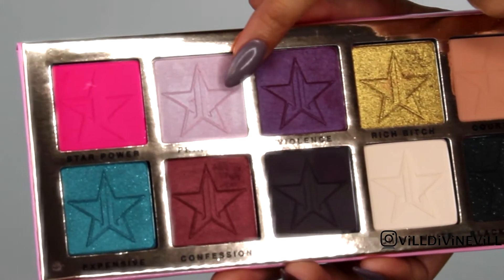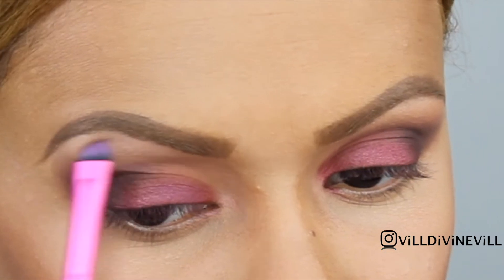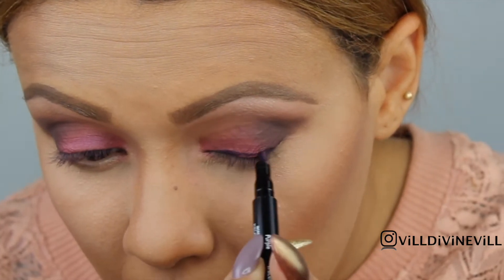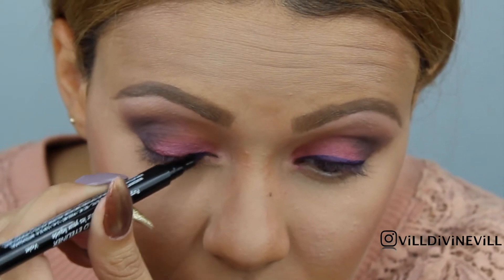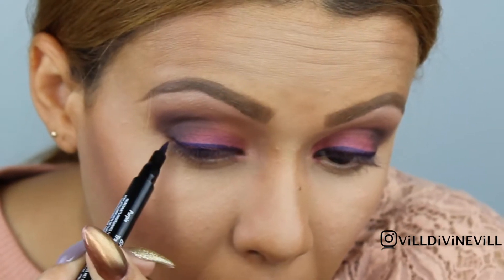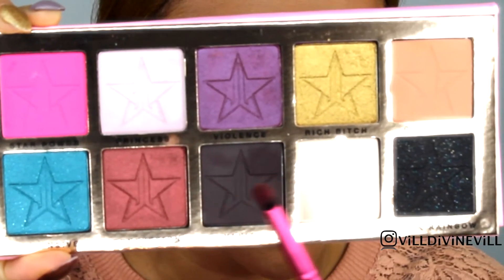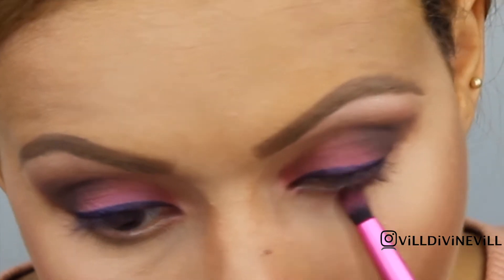I'm going to take some of the shade Princess to highlight my brow bone. And Vanity to smoke it out a little bit with a pencil brush.